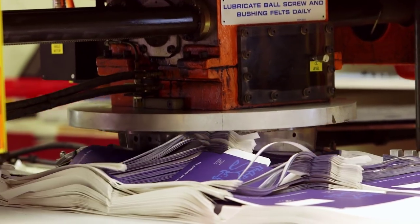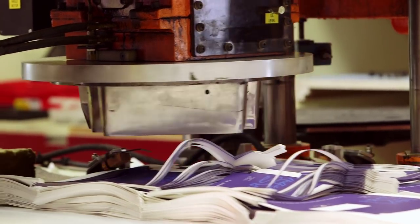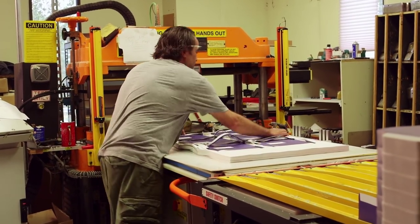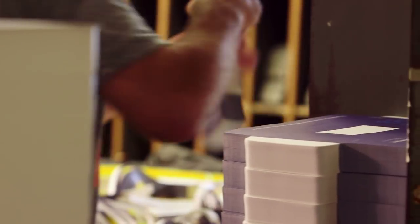From prepress, we go to our cutting department. This is where the sheets we receive from our many printer customers, as well as plain sheets from our stock supply, are cut to size before being folded into envelopes.